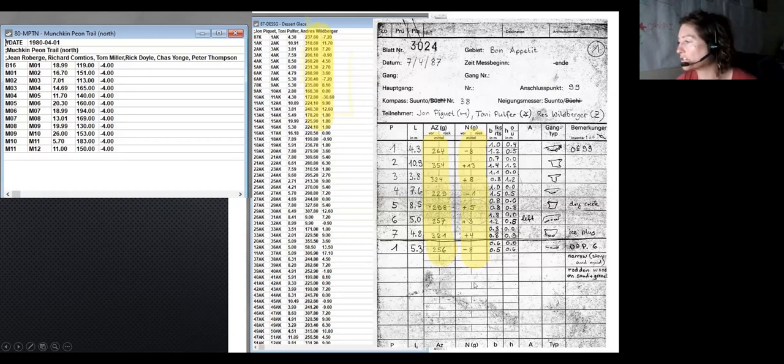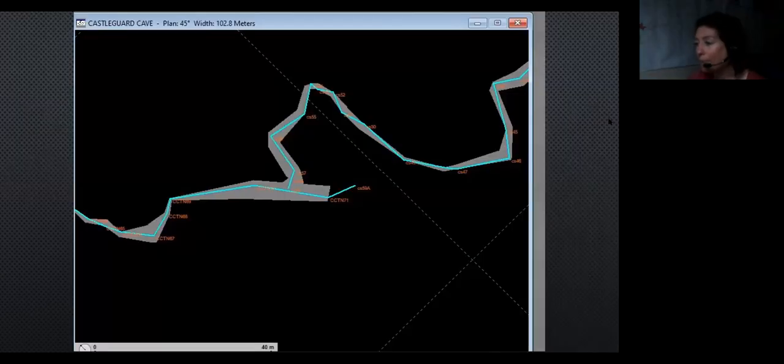When we got into the rabbit hole of the data, we saw things like way-too-consistent shots. Going back to some original notes, what was in our Walls data was not what was in the notes. Before Walls, someone had manually corrected for the magnetic declination but applied the same number to a couple of decades of data. So we spent a lot of work trying to back-calculate and get the numbers better. Now this little tip should connect here, and we have a 10-meter loop error in a one-kilometer loop — we're very happy.